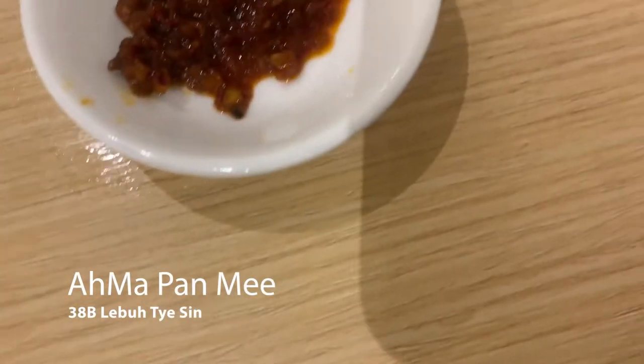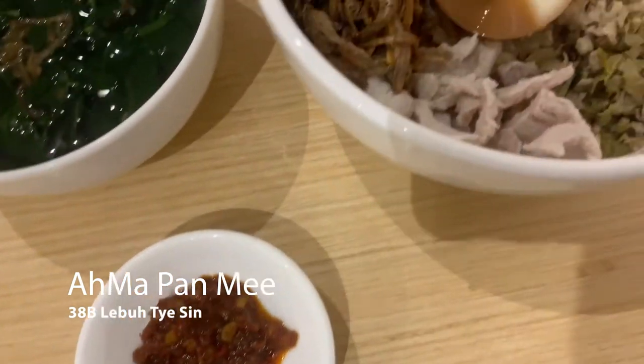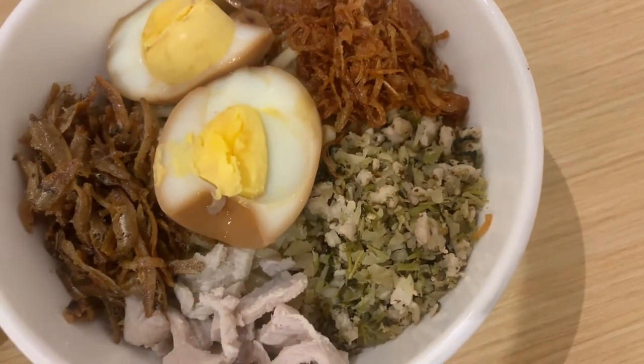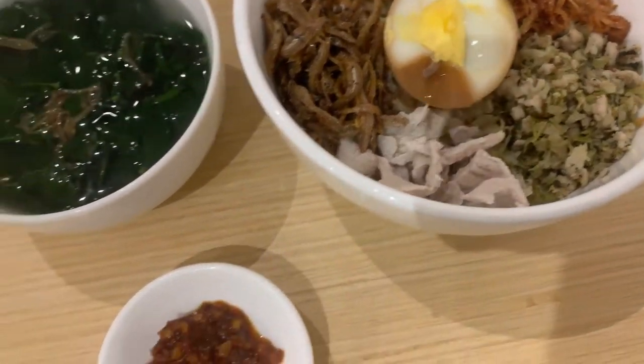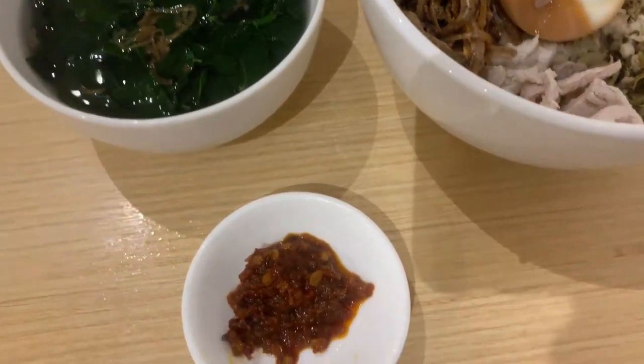Here's a dry chili pan mee dish from Amma Pan Mee. A great dish, but I do favor the one I had in Kuala Lumpur in the Chow Kit district better.